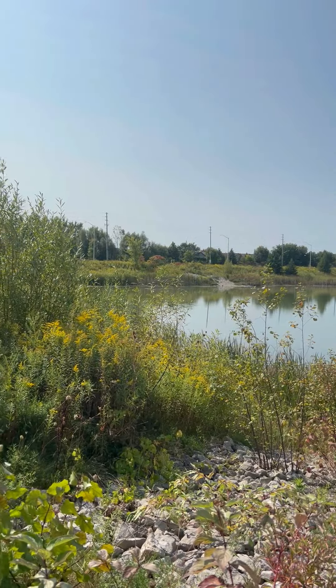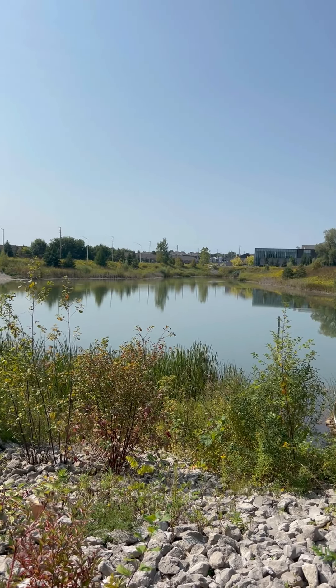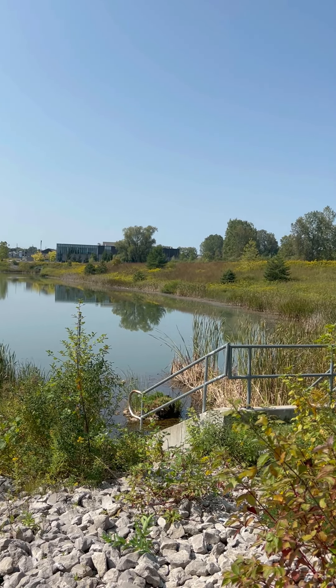I really wanted to showcase this property's location. We are just minutes from the front door to a walking path and this gorgeous pond. We're close to shopping and restaurants. We're just north of Fanshawe Park Road, so relatively close to Masonville Mall, and not too far from the university or even Fanshawe College.